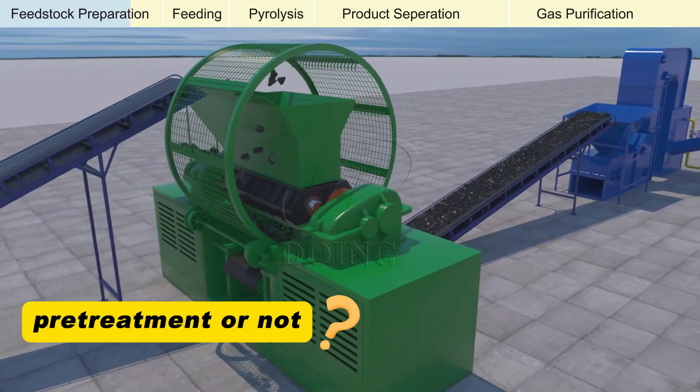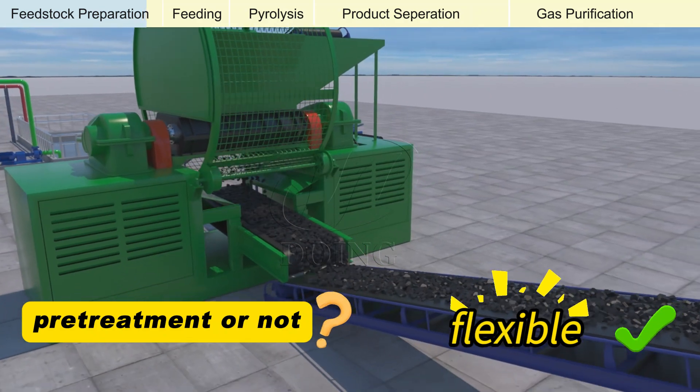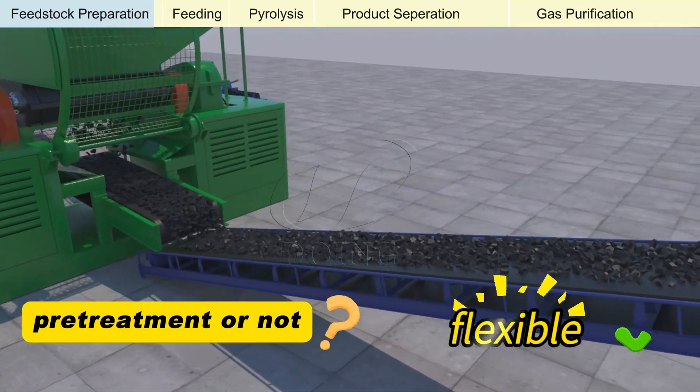Please note, this preparation stage is flexible and can be customized based on the raw material's condition and specific pyrolysis technology requirements.